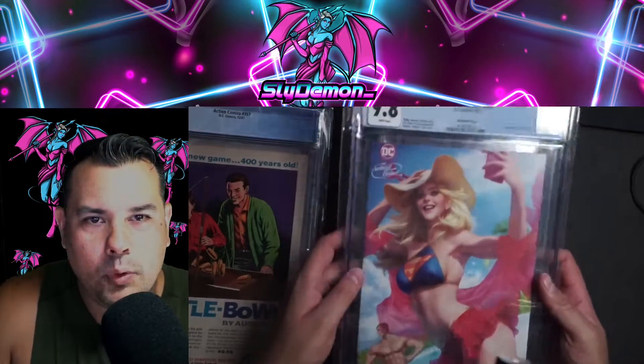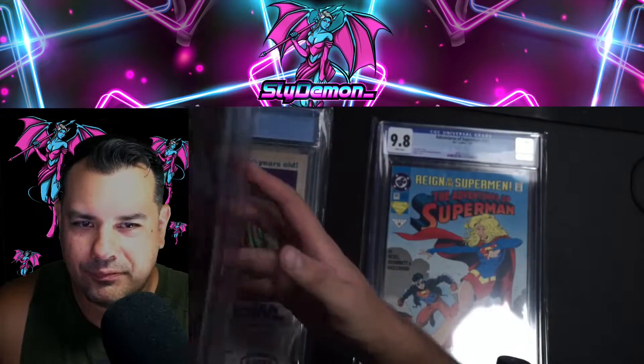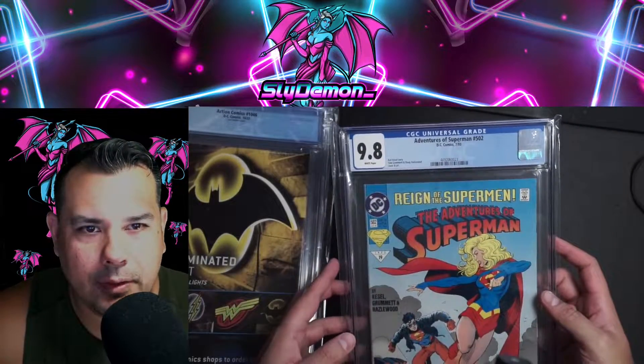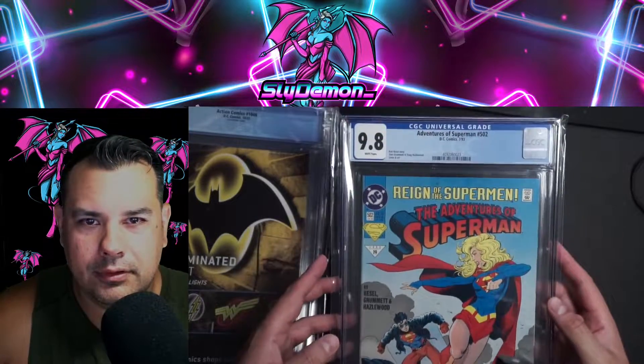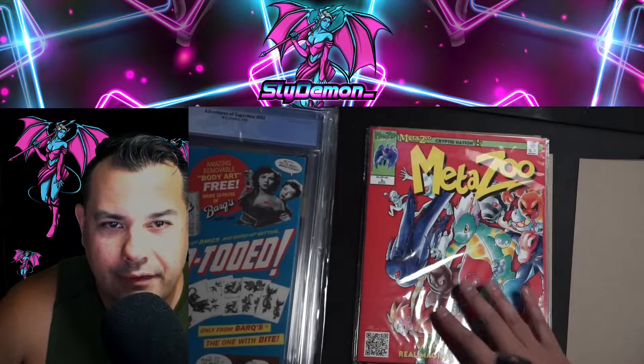Supergirl 9.8 from 2022. We also have another Supergirl comic from 1993 — Superman and Superboy meets Supergirl. So there are my personal collection comics.